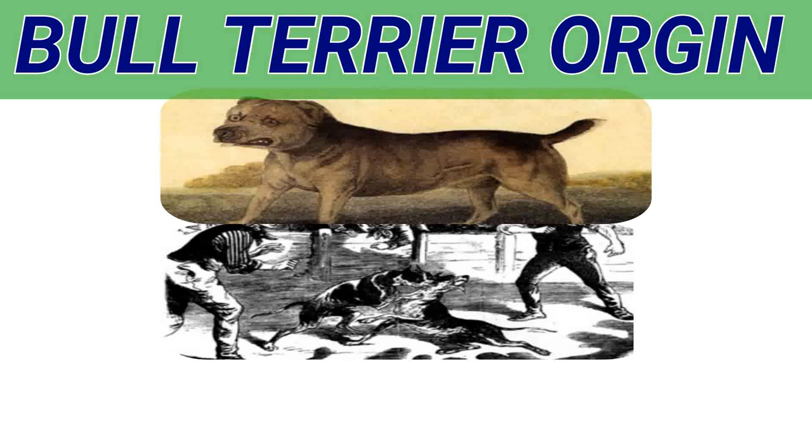A dog was wanted combining all the dash and gameness of the terrier, but with the heart, courage, and fighting instinct of the bulldog. So the terrier and bulldog were crossed. A large type of the terrier was chosen — the large smooth-coated black and tan, also the early English white terrier, a small dog only weighing about 14 pounds, but noted for its gameness.